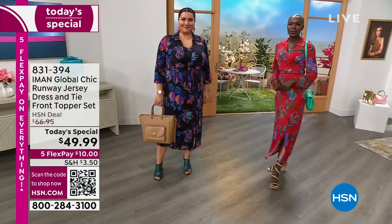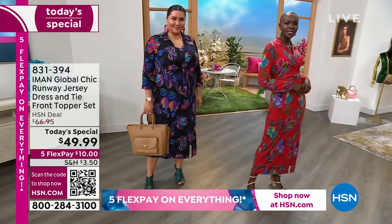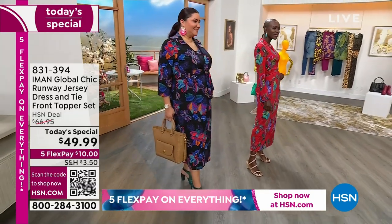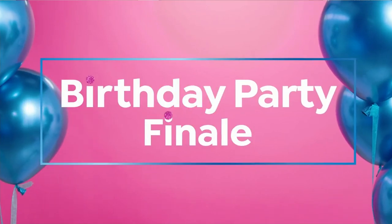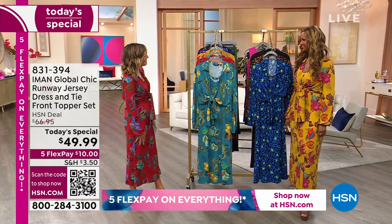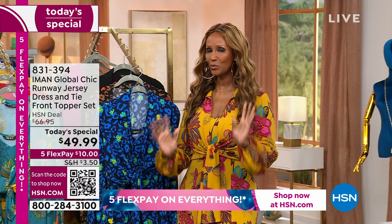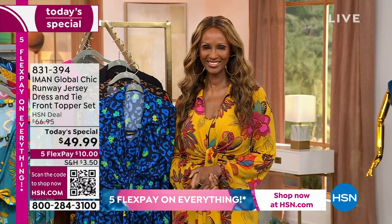New prints, new style, new topper — and we're so thrilled to have Iman with us live in the studio. She brings us Iman Global Chic. She's one of the world's most beautiful and most photographed women. She's a designer, an entrepreneur, a philanthropist, and she brings us some of the most amazing dresses. Great to see you, Iman. Welcome back to HSN. Thank you — I can't wait to show you these dresses. I think it's one of my new favorites.